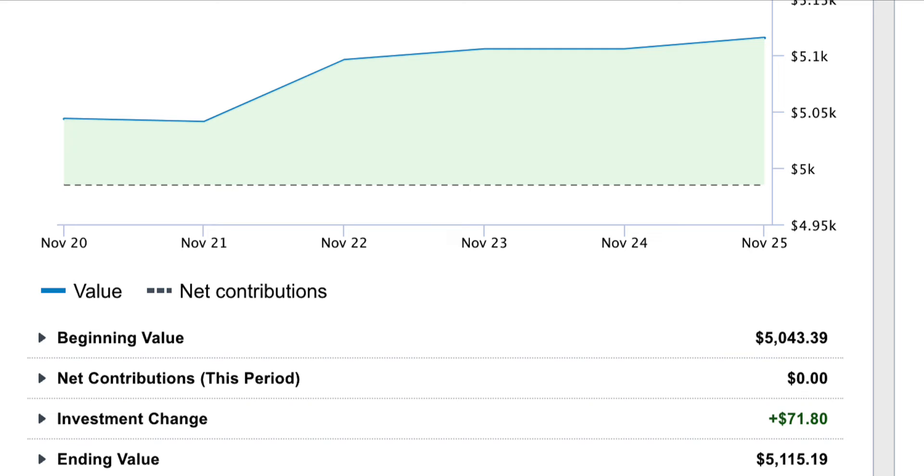The overall arching goal is $100,000 in this account, and I'm trying to build it up by picking individual stocks to see if I'm successful at that.